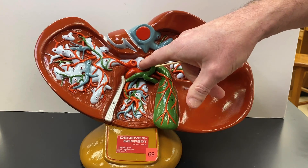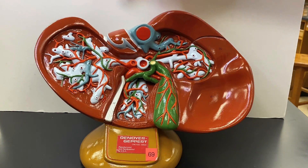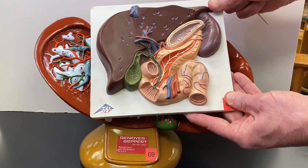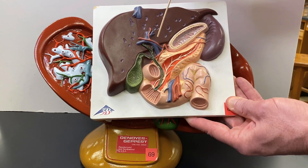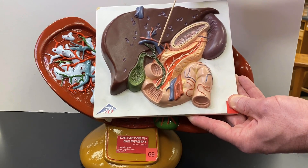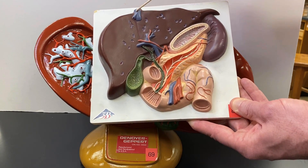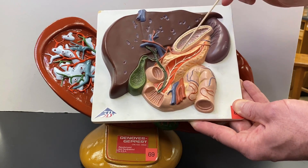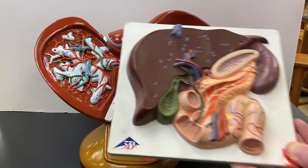So don't get the hepatic portal vein, which goes from the digestive system to the liver, mixed up with the hepatic vein, which drains the liver. To summarize: this big one represents the hepatic portal vein, this represents the hepatic artery, and this thing leaving the liver is your hepatic vein. Portal vein goes to the liver; hepatic vein leaves the liver.